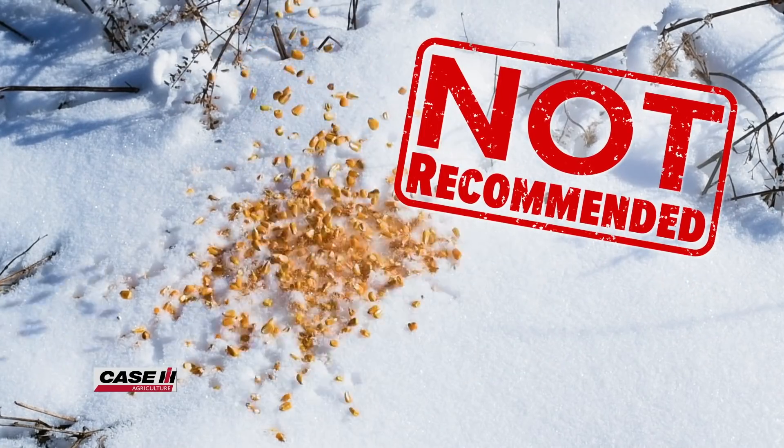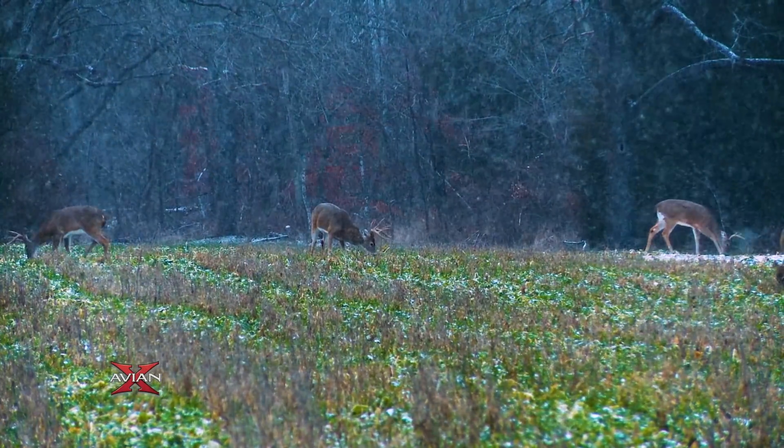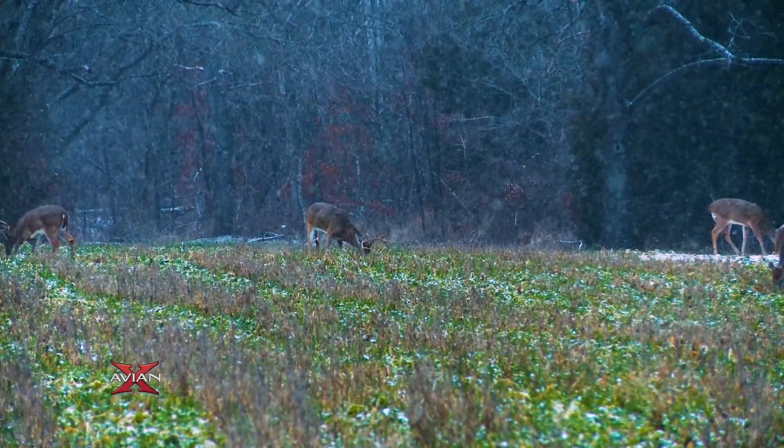I am absolutely not promoting going out behind the house or to wherever you hunt and pouring out a bag of corn. If you haven't been using a supplemental feeding program and you add a bunch right now, it's going to be horrible for the deer. The rumen has billions of bacteria in it, and there are many species that come and go and build up or decrease depending on the food source deer have been eating.